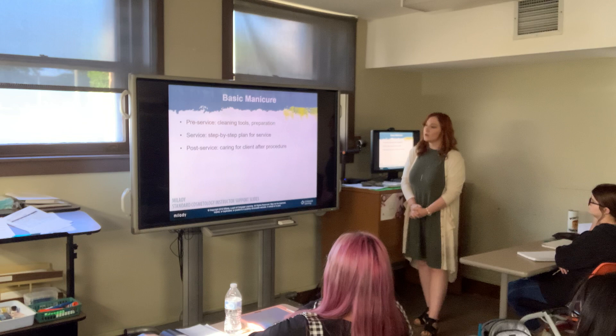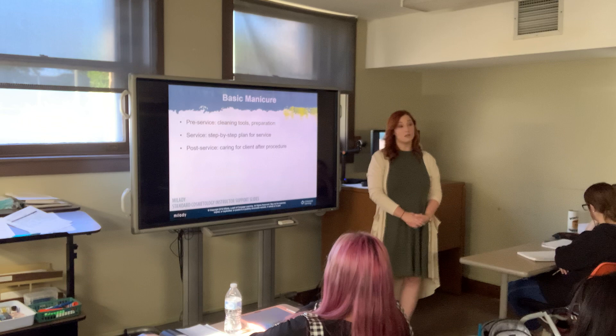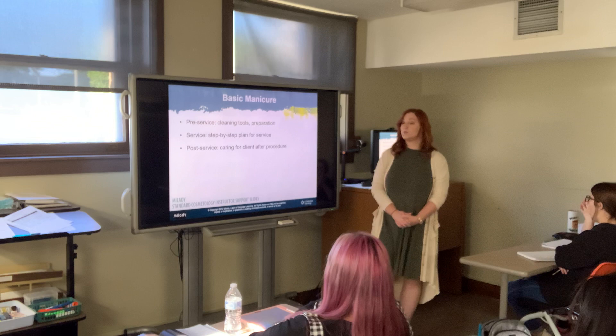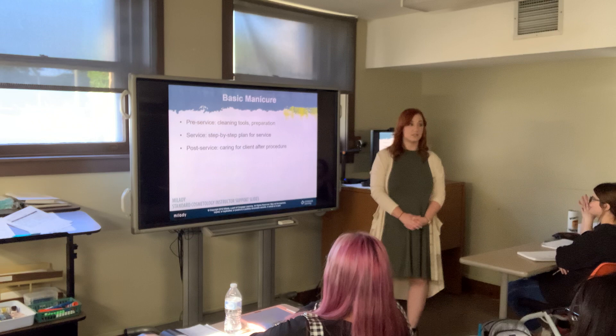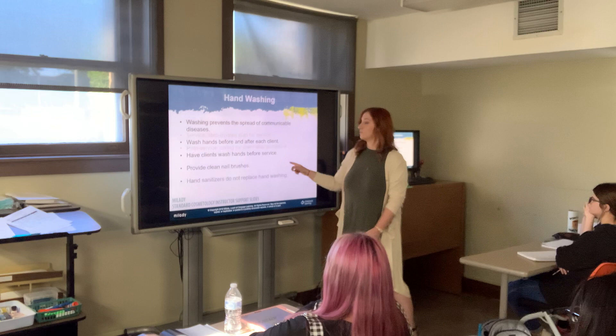The post-service is going to be care for the client after the procedure, along with your cleanup. If you do a lot of nail services, I'd suggest buying multiple sets of nail implements, because you have to run them through Barbicide — no exception. Your tools must be disinfected and sanitized, and that takes at least 20 minutes through the disinfection process.